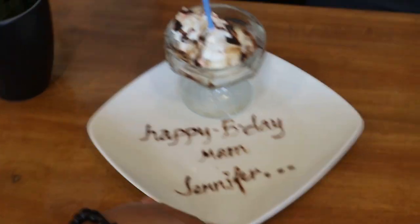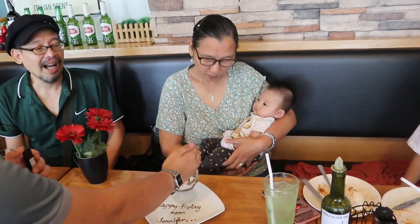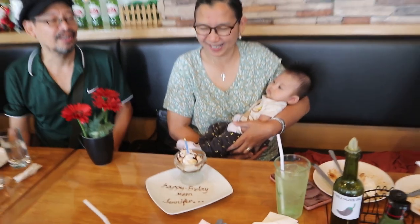Since it's our mom's birthday that day, we asked if there was a birthday freebie. And they gave her vanilla ice cream with a candle and her name written on the plate — it was so cute!